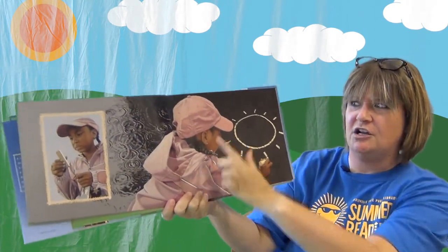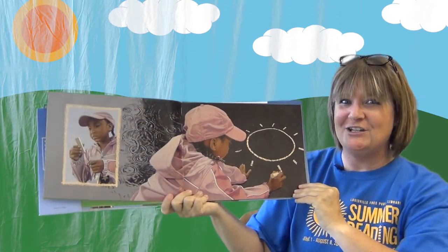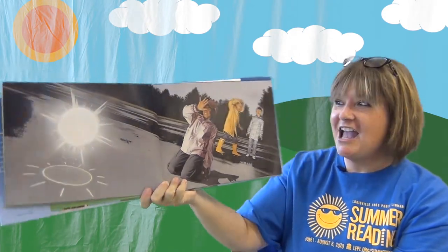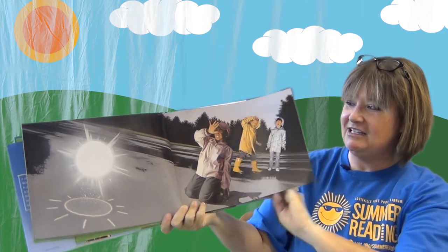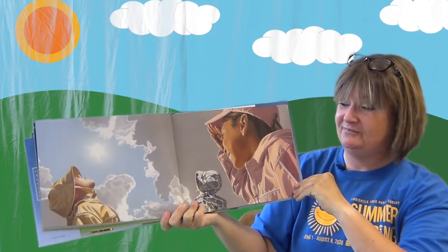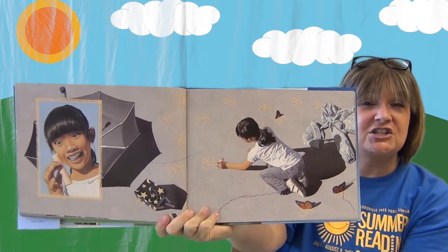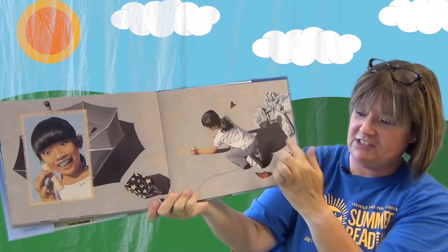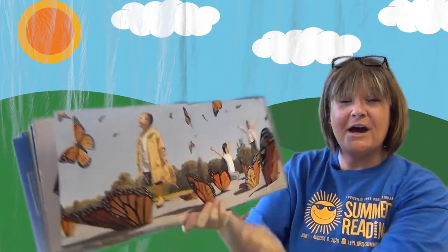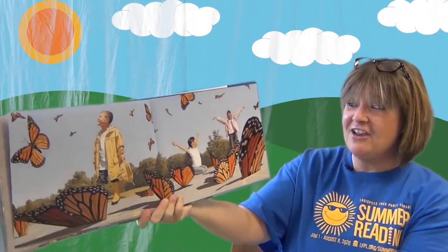Even though it's raining, they want to play with the chalk. The girl with the pink hat takes out a yellow piece of chalk and draws the sun — I think she wants it to be sunny outside. Something really cool happens: the sun comes out of her picture and goes up into the sky! She drew a picture of the sun and it became real. The clouds go away and here comes sunshine. Her friend is so excited — she takes out orange chalk and draws some butterflies, and they come out of her picture too as real monarch butterflies in the sky.